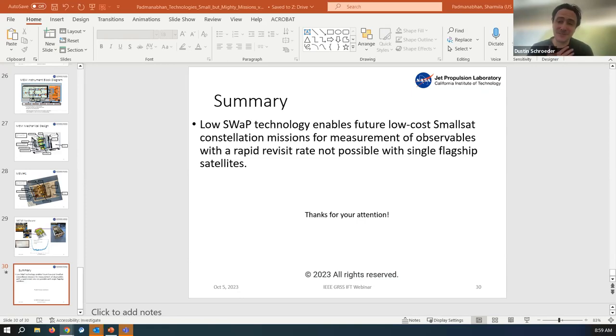Thank you so much for giving this talk, and thank you for your patience with our IT challenges. If you want to give a talk or know someone you'd love to see, please send an email. Thanks again, Sharmila — it was wonderful — and see you all next month. Thank you, bye!